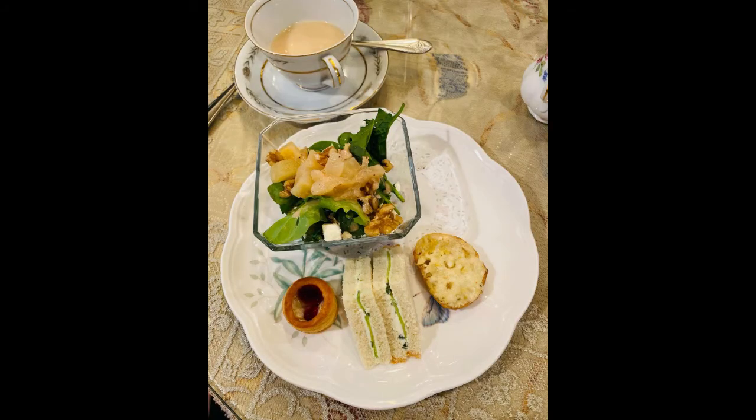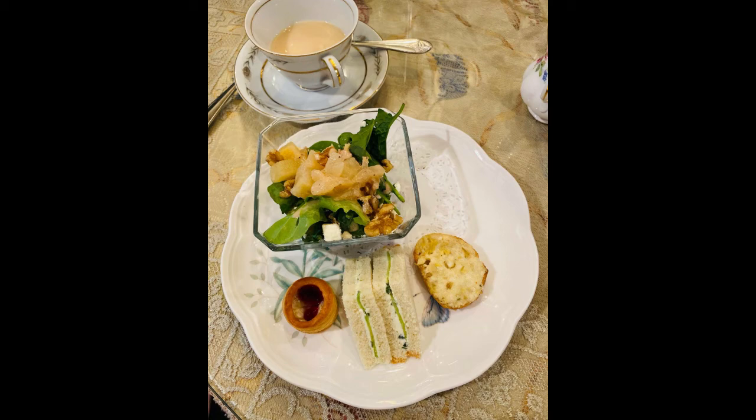The rest of the menu arrived shortly after and it consisted of a delicious pear salad with walnuts and cheese in a delicious vinaigrette dressing, and three vegetarian sandwiches which included a classic cucumber sandwich, a cheesy artichoke spread on a baguette, and a fruit and cheese in a pastry puff.